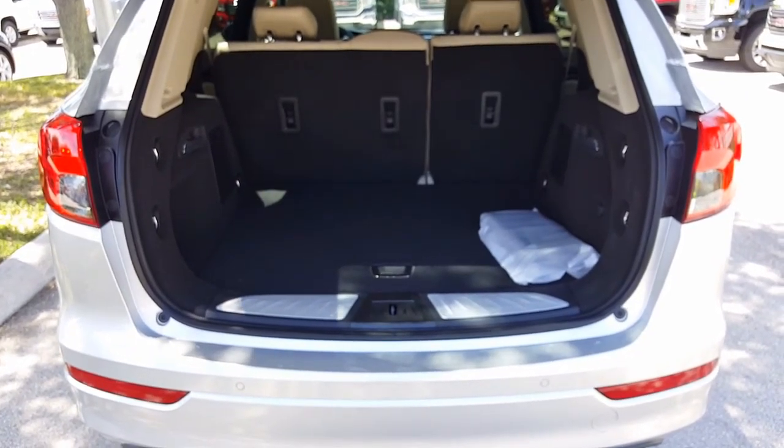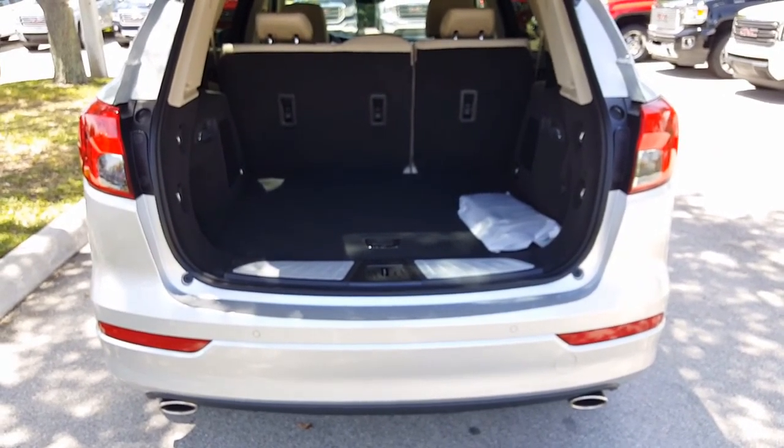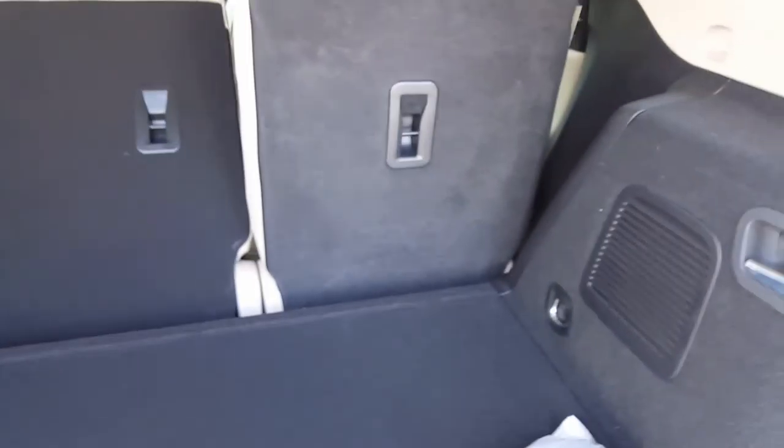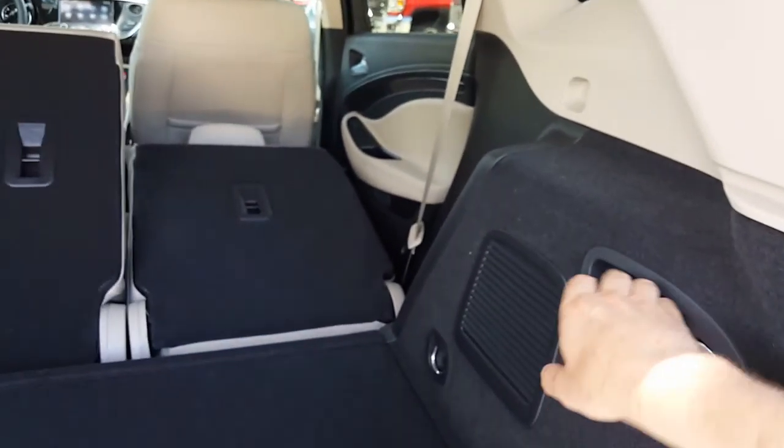The rear hatch opens with the push of a button. The seats easily fold down with the pull of the lever. There is also a feature for hands-free power lift opening. You close the gate with the same hands-free movement or with the push of a button.